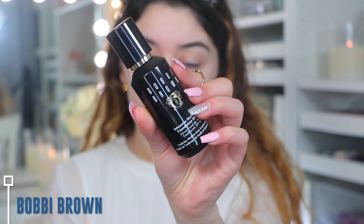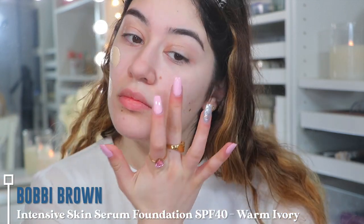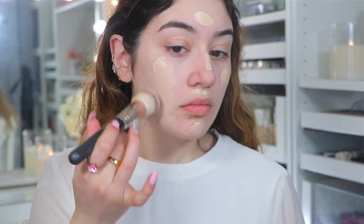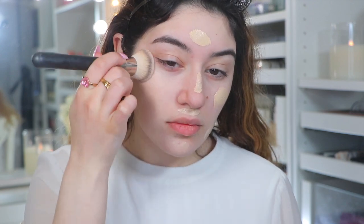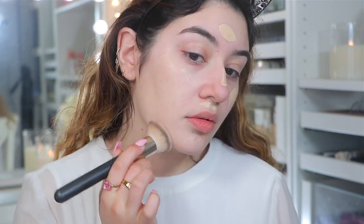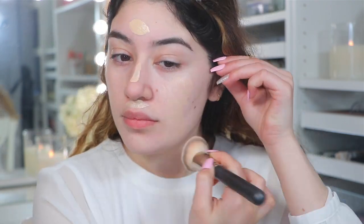For foundation, I'm going into the Bobbi Brown Intensive Skin Serum Foundation. This actually has SPF 40 and it's in the shade Warm Ivory. This foundation is super luxurious and very expensive. You can see it's a really beautiful foundation that just blends out and gives you a really nice radiant finish. It covers enough and I think my skin just looks really, really nice. Of course you can get other foundations that give a similar effect, but I do have it and I love it — and you guys have actually never seen me use this on camera.